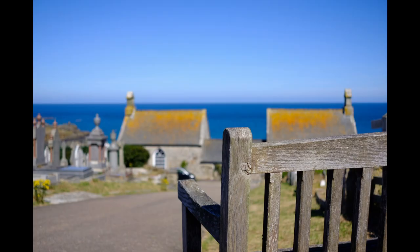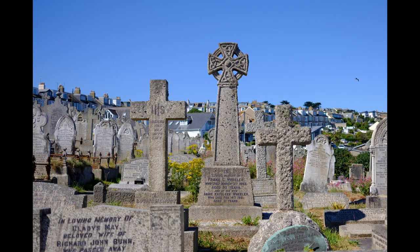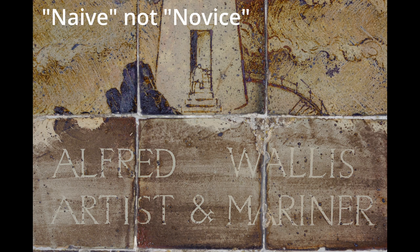I then went and shot in the Benoom cemetery. Here I'm using a very narrow depth of field to try and emphasise the relationship of somebody sitting in the cemetery, perhaps grieving lost ones. I also found Alfred Wallace's grave — a very famous naive painter discovered by Peter Lanyon, who was drawn out of poverty, became very famous for a while, and ended up back in poverty.